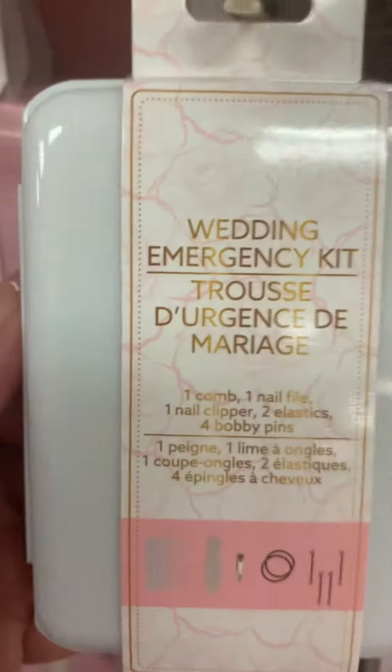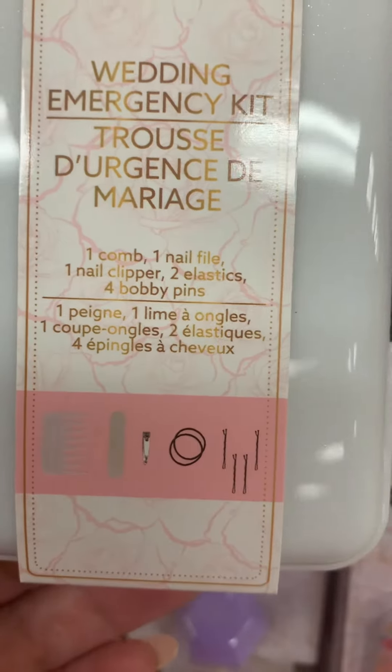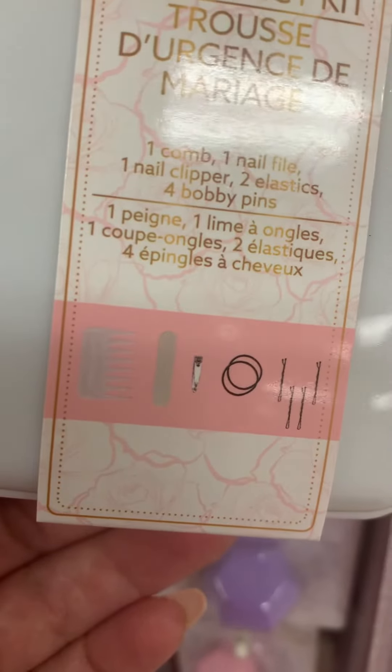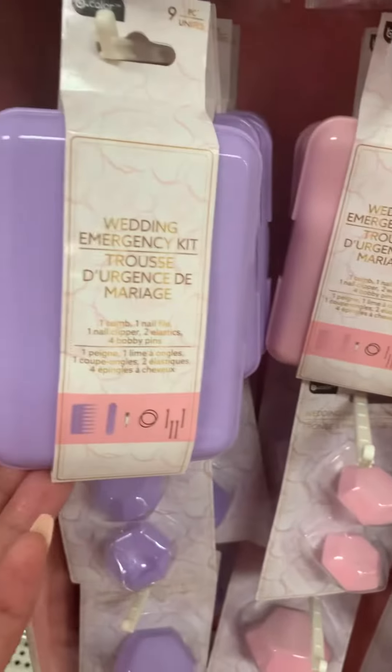Then they have a little emergency kit. It has a comb, nail file, nail clipper, two elastics — probably like ponytail holders — and some bobby pins. They got it in white, pink, and purple.